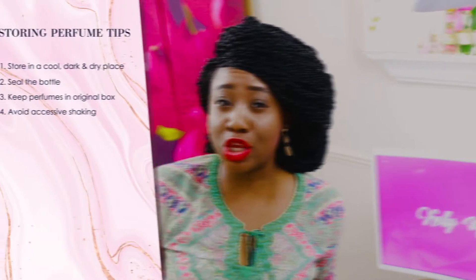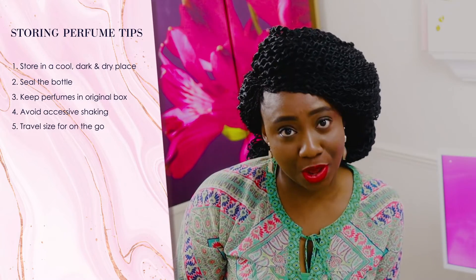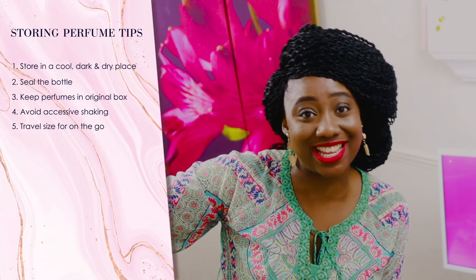Another useful tip, especially when you really like a particular perfume, is to buy the travel size. Whenever you're on the go or traveling, you can throw it in your handbag. This way you're not lugging around a larger bottle — you have a small travel size and you're good to go, with your lovely scent wherever you're going.